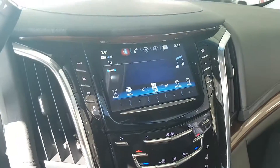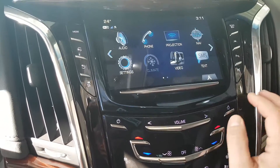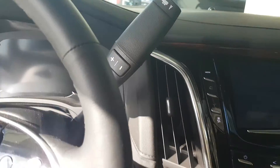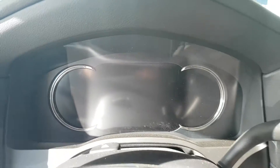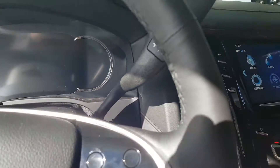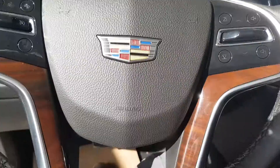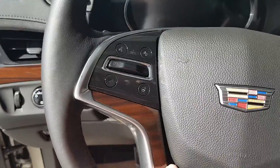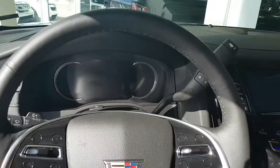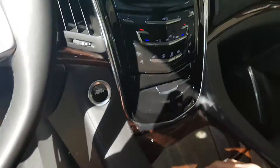It has the Cadillac CUE infotainment system with text message support as well as the projection system for Apple CarPlay and Android Auto, so you have Google Maps available. There is a 12.5-inch reconfigurable driver information display — this entire area will light up and be fully digital. There is also beautiful wood accenting on the steering wheel, and unlike your current one, the entire steering wheel is heated so every piece of it will be warm to the touch.